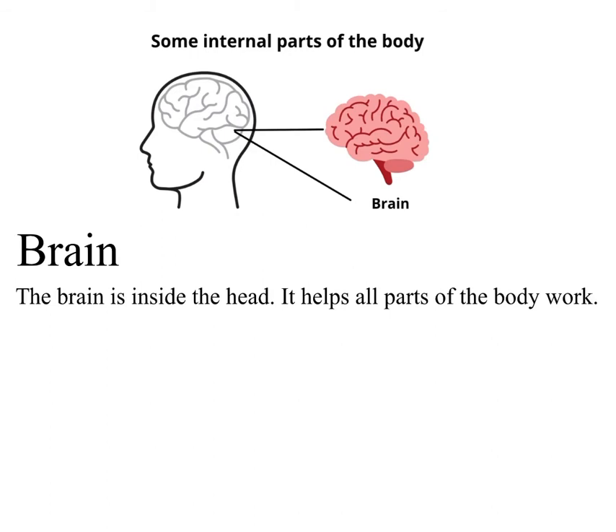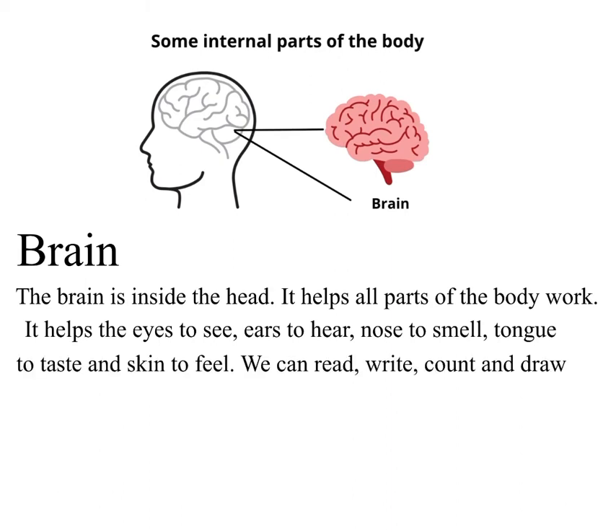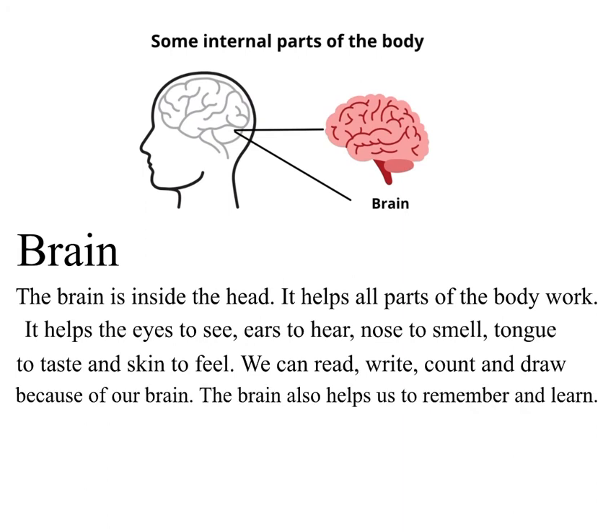Brain. The brain is inside the head. It helps all parts of the body work. It helps the eyes to see, ears to hear, nose to smell, tongue to taste and skin to feel. We can read, write, count and draw because of our brain. The brain also helps us to remember and learn.